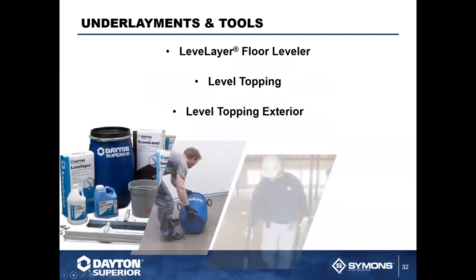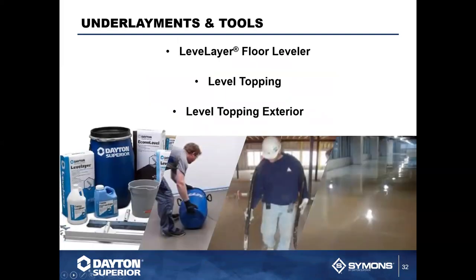Another popular product has been our underlayments — whether it's the floor leveler, a level topping, or an exterior level topping, we have those options. More importantly, we also have the tools available for you. If you look at the picture and see the blue barrel in the back, that barrel will include the tools you'll need for the job if you don't already have them. We want to make sure that when you're on the job site, there are no surprises.